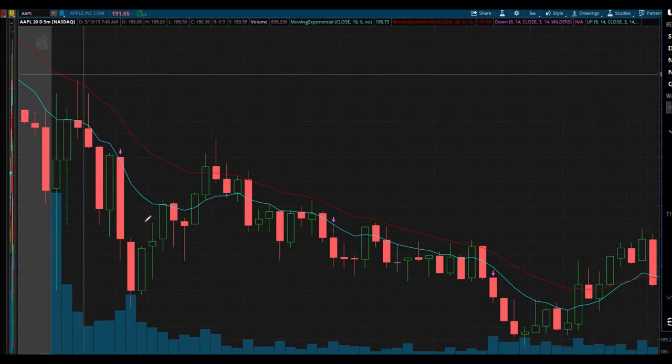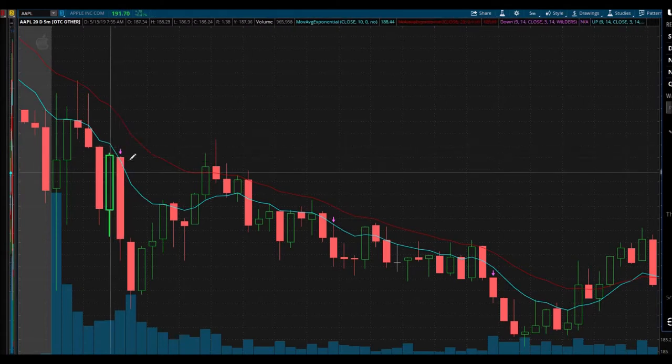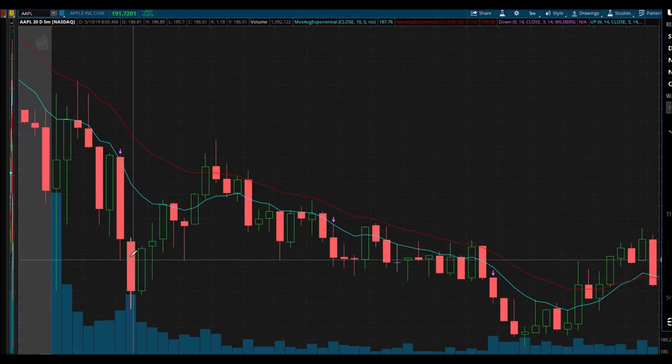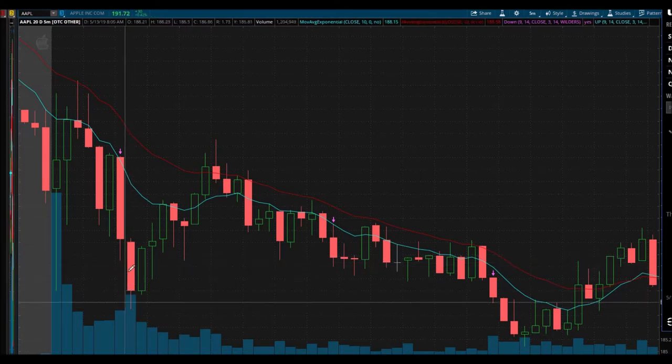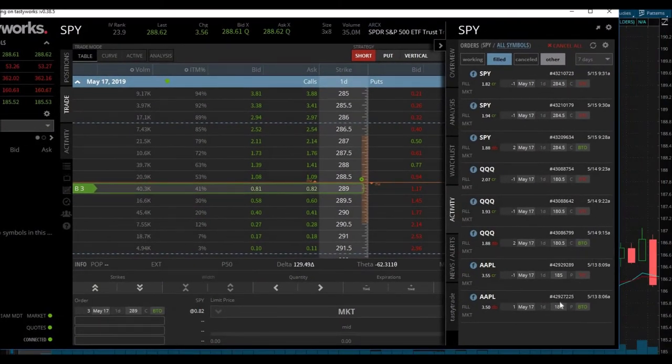I wanted to show you my signal — we're looking at the five-minute chart on Apple for May 13th when I took that trade. I traded it because I got this signal right here, the down arrow per my algorithm. I didn't get in until a minute after the open of that candle, which in hindsight I was really late, and I barely caught that tiny little move.